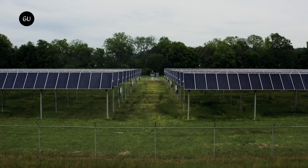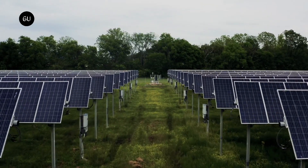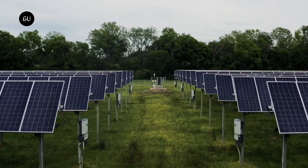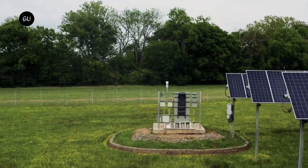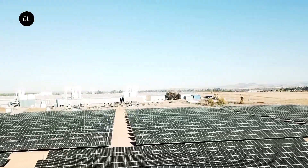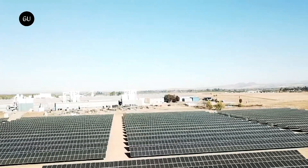SunZon's vertical solar panels break this norm by making it simpler to install solar panels, since no elevated platforms need to be built. The vertical panels can be lined up wherever it is convenient to place them and can even be installed with a slope of up to 15 degrees. SunZon's ingenuity also lies in the use of bifacial solar modules in its design, which negates the need to install the panels in a south-facing configuration.